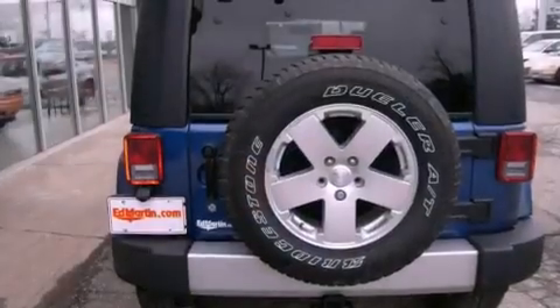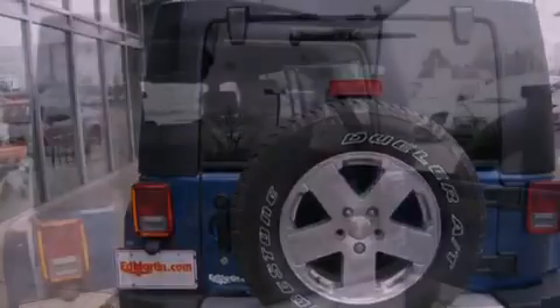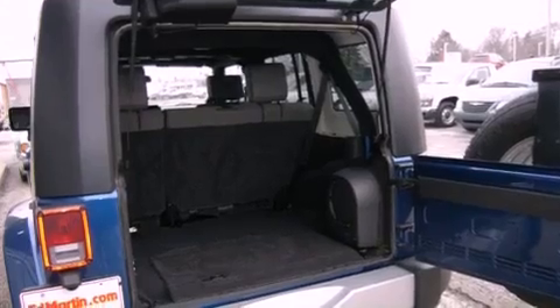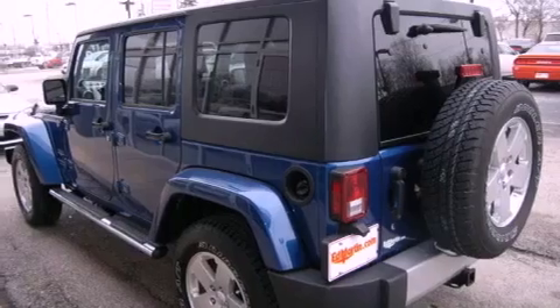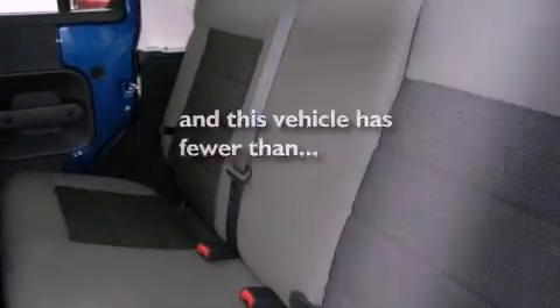The following features are also included: air conditioning, a folding rear seat, privacy glass, fog lamps, an anti-lock braking system, dual airbags, rear seat child-proof door locks, and this vehicle has less than 39,000 miles.